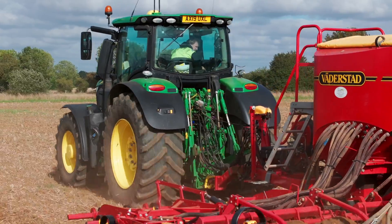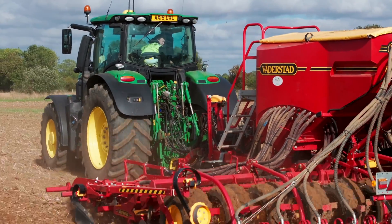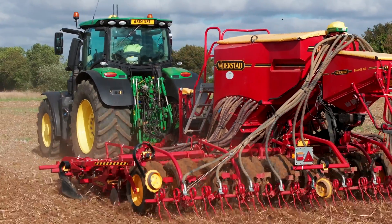We started our precision farming journey about 15 years ago, where we introduced section control onto the farm for the sprayer, alongside machinery guidance and some variable rate nutrient applications. Today we have just invested in Xactify.